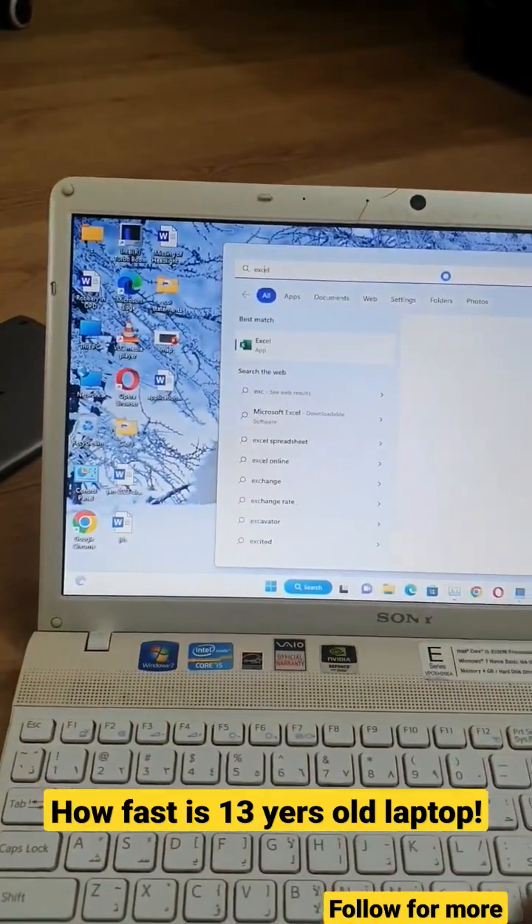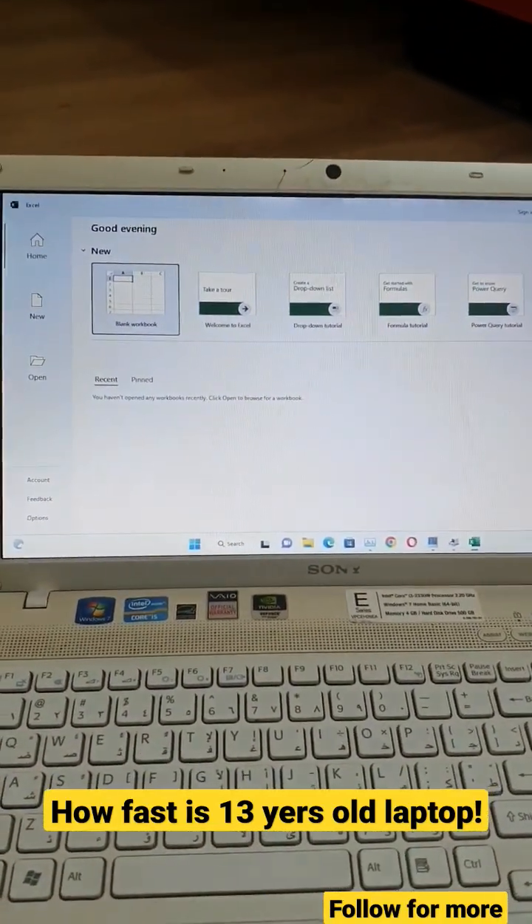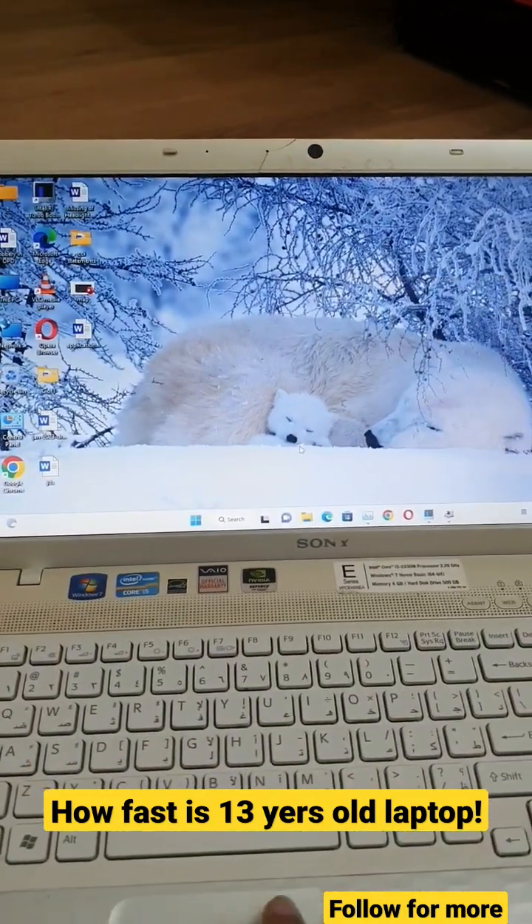Let's open Excel. How fast is it? You can see — it is quite an old laptop but it's working great and up to par.